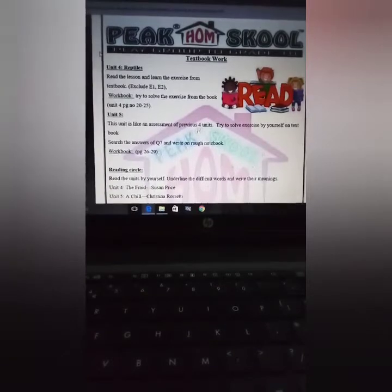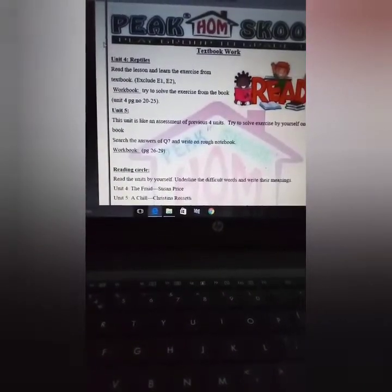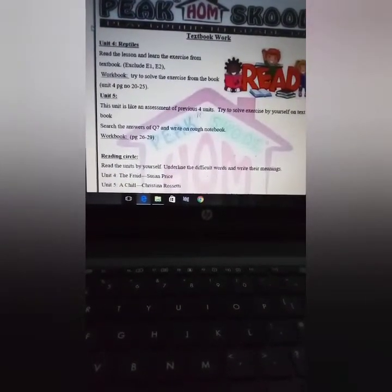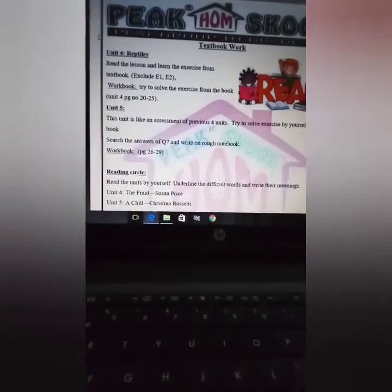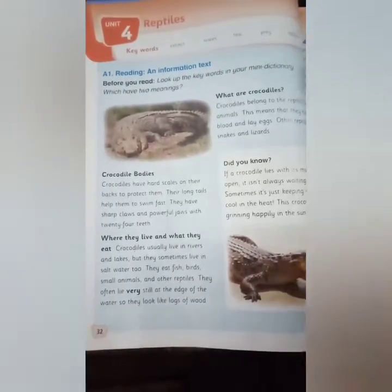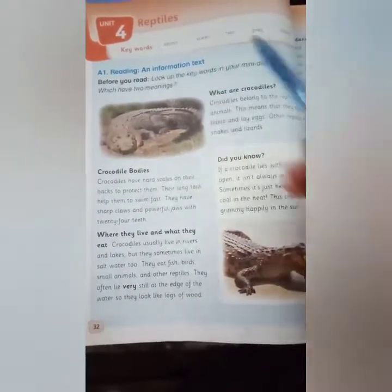I hope you all are fine and safe. We are going to start our June summer task. We will read Unit 4 in the month of June. Unit 4 is about reptiles. We will read this unit and solve the exercises. Unit 4 has two reading texts — one is an informational text and the second is a poem.